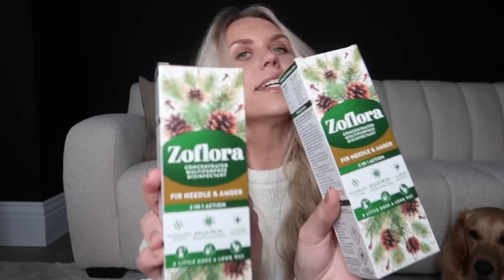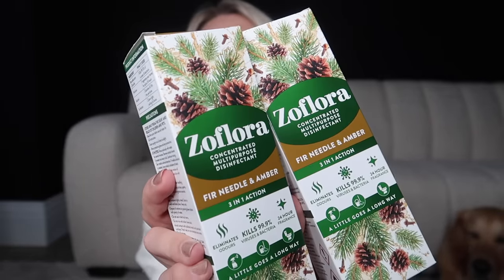I also stocked up on some home fragrance bits from Home Bargains — this Fir Needle and Amber is one of my favourites, I think it was a limited edition last year. Because of the amber in it, it's a bit like Fireside from The White Company — they've got that smokiness but the amber makes it a little bit sweeter.